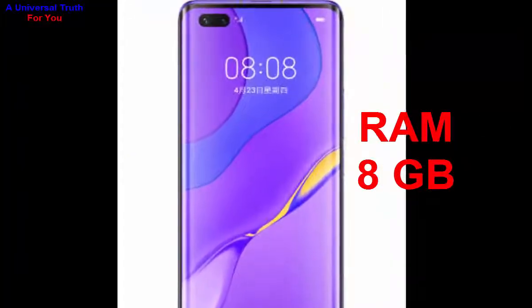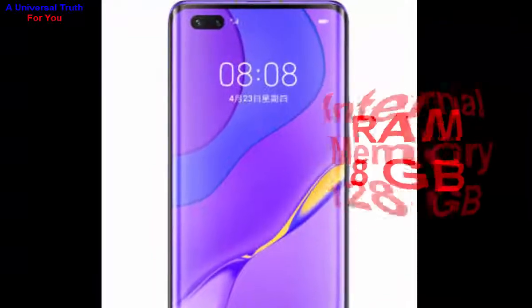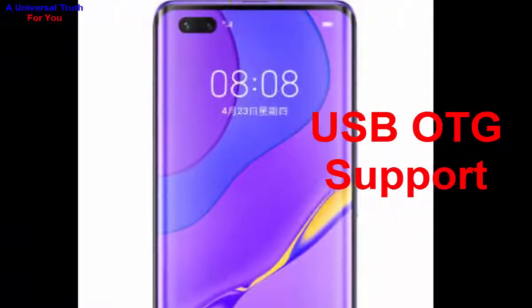Now let's go to its storage capacity. The internal memory of this smartphone is 128 GB. It also has USB OTG support.